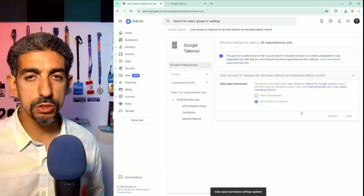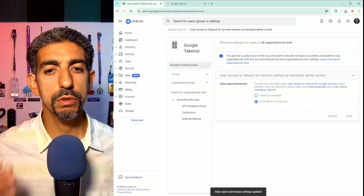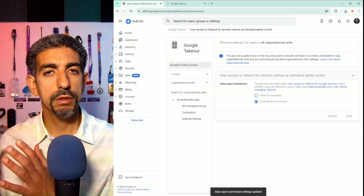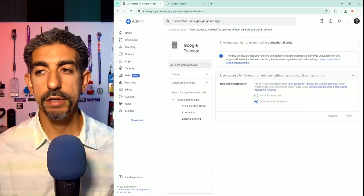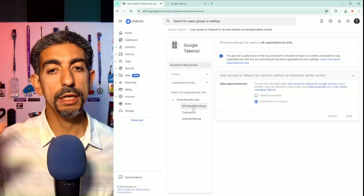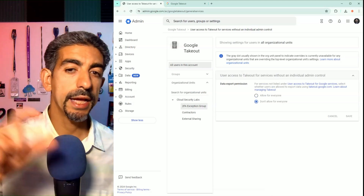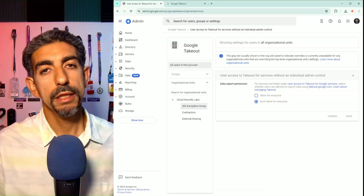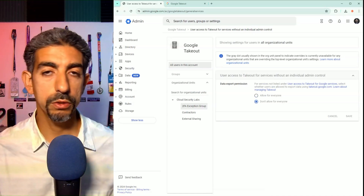What if someone really does need to use it — for a service like Superhuman or another third-party app where they need to pull some data? You can always create an exception group. Put the user in that exception group, enable Takeout temporarily for that group, let them take out what they need, then disable it and move them back to the regular group.